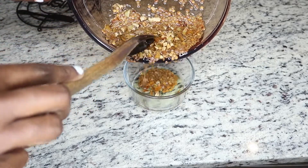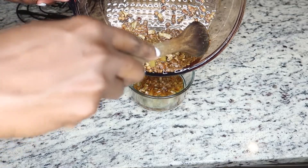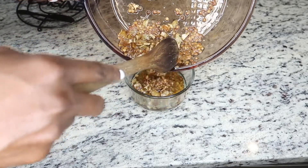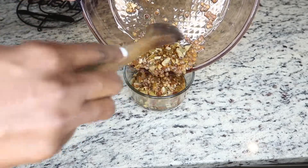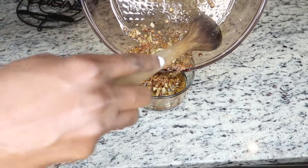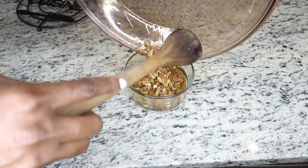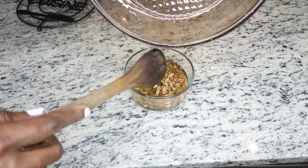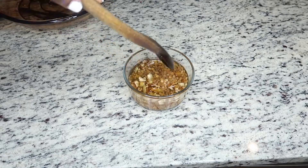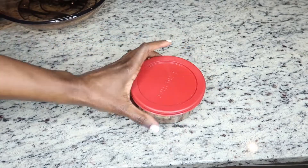Next, we put the ingredients into a bowl or jar — make sure you use a glass jar or glass bowl. We're going to keep this mixture for two weeks. Make sure the container closes properly.